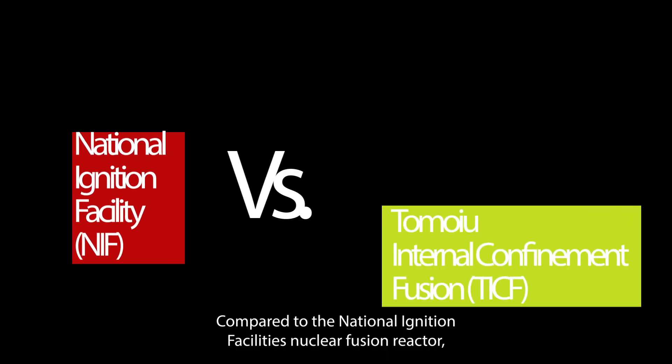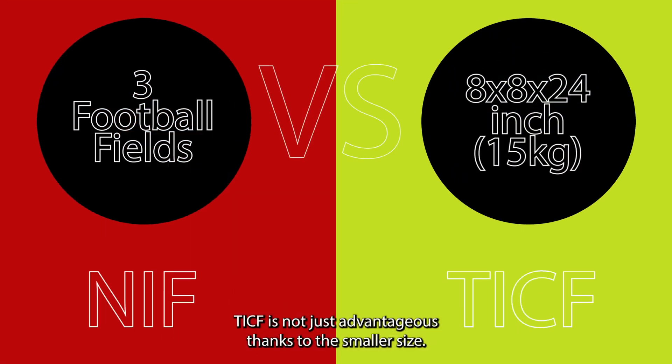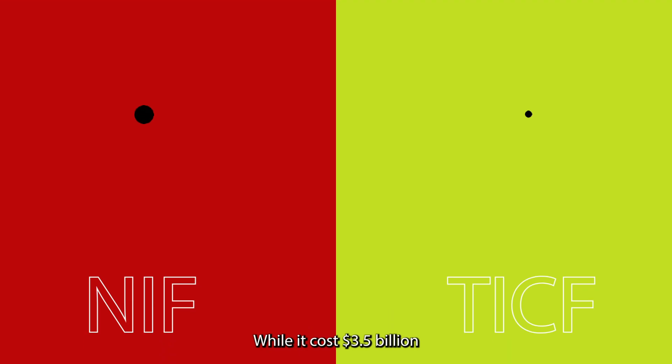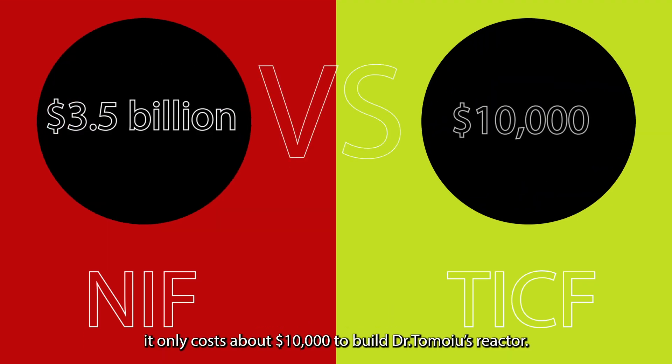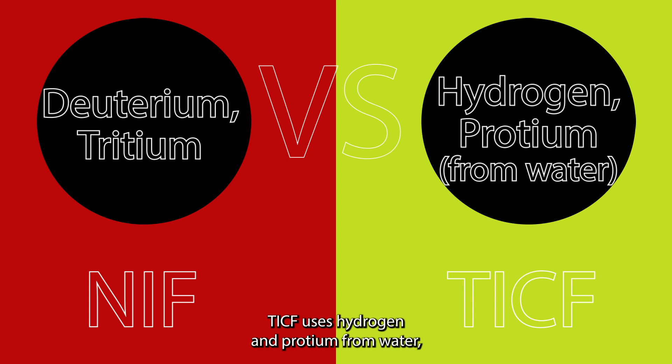Compared to the National Ignition Facility's nuclear fusion reactor, TICF is not just advantageous thanks to its smaller size. While it costs 3.5 billion U.S. dollars to build the National Ignition Facility, it only costs about $10,000 to build Dr. Tomoyou's reactor. The NIF uses deuterium and tritium, which are rare and radioactive, whereas TICF uses hydrogen and protium from water, which are abundant and pose no hazard to human health.